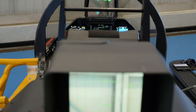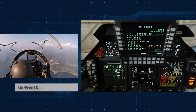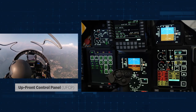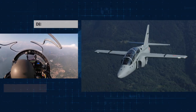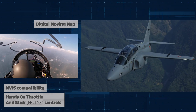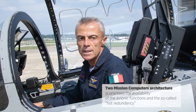Both the instructor and the student in front have the same presentations. Both cockpits have got the up-front control panel through which both student and instructor can manage 100% of the avionics functions available in the aircraft. Of course we have a digital moving map, hands-on controls, and both cockpits are NVIS compatible — meaning you can use them with night vision goggles. The two mission computers allow us to guarantee hot redundancy of the system.